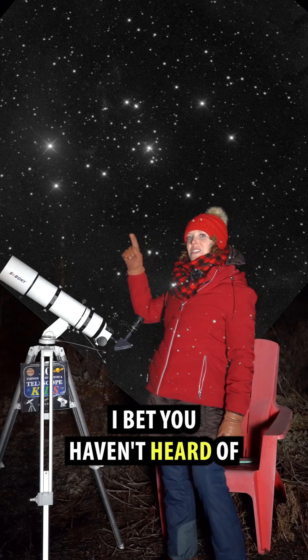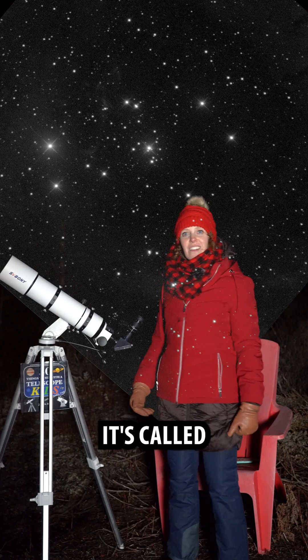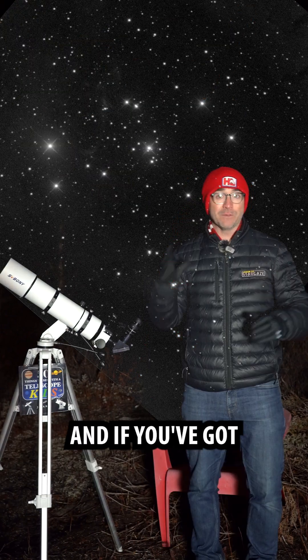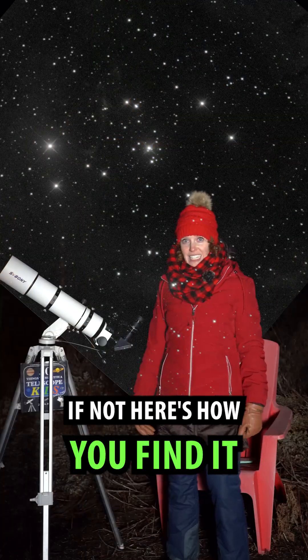Here's a winter star cluster I bet you haven't heard of, and you can find it with a backyard telescope. It's called the satellite cluster. And if you've got a go-to telescope, search for NGC 2244. If not, here's how you find it.